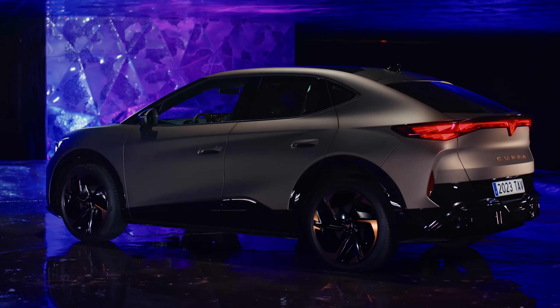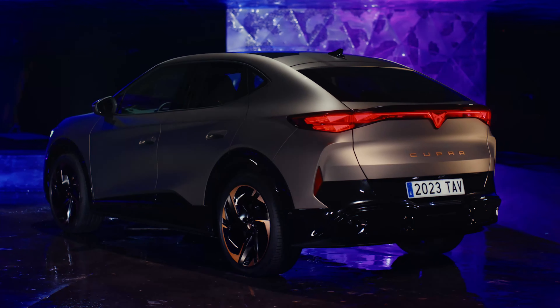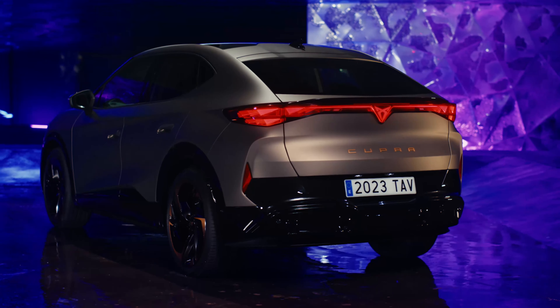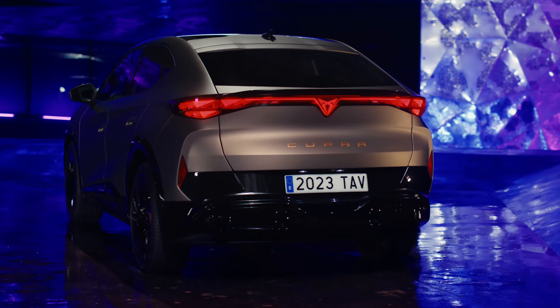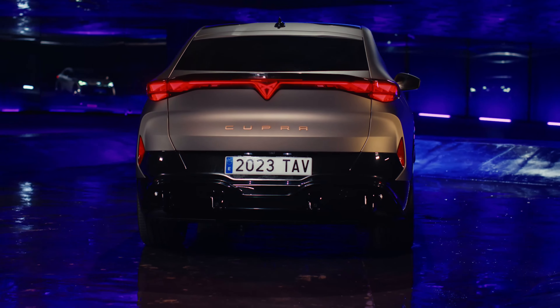Compared to the VW ID.5, Cupra's first electric SUV is a little bit longer, wider, and lower, measuring 182.8 inches in length, 73.2 inches in width, 62.9 inches in height, and 108.9 inches in wheelbase.